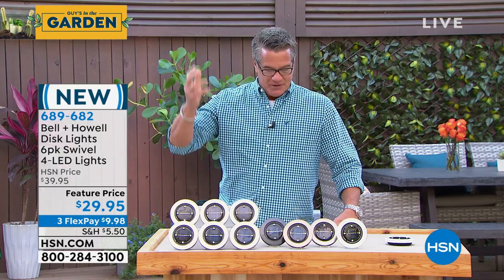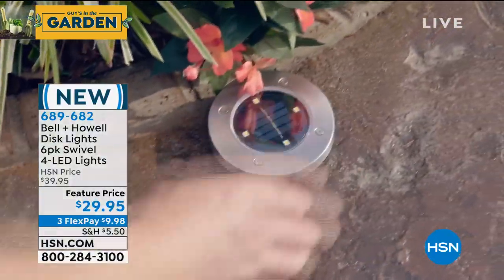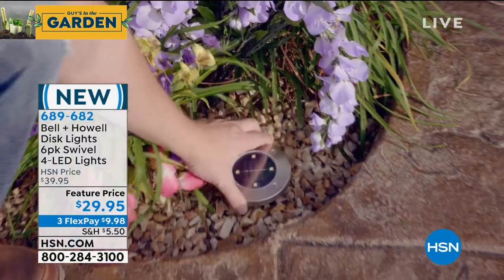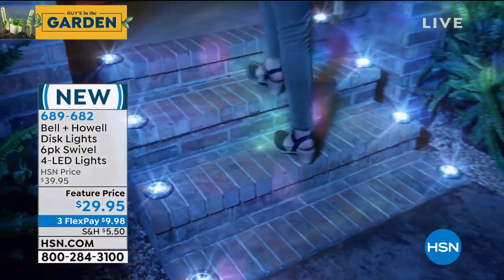We'll get Lou's audio fixed and come back. We're Skyping and with all the stuff going on, we're jumping through hoops with our technology. But this is how easy it is - wherever you want light. That's really what's nice about the disc lights versus traditional landscape lighting, in addition to not having to put wires down. You can put them anywhere, you can move them.